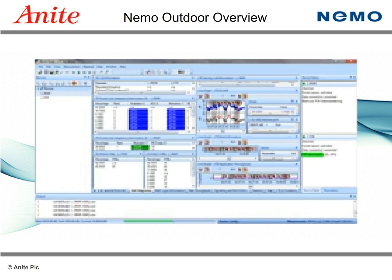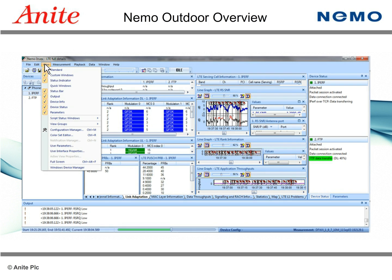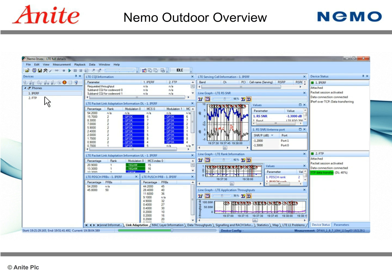NEMO Outdoor is extremely easy to set up, configure, and use. NEMO Outdoor is fully customizable and allows users to change the user interface including menus, toolbars, and drag-and-drop features. Users can also customize data views and workspaces to meet specific needs at any given time.